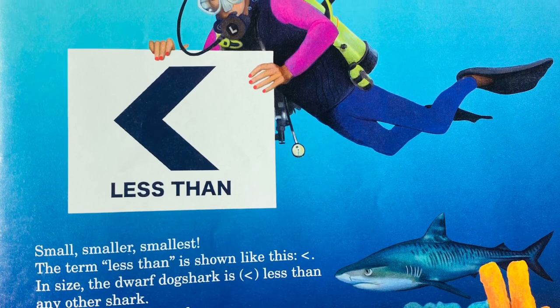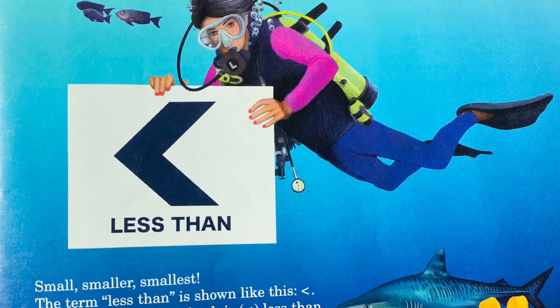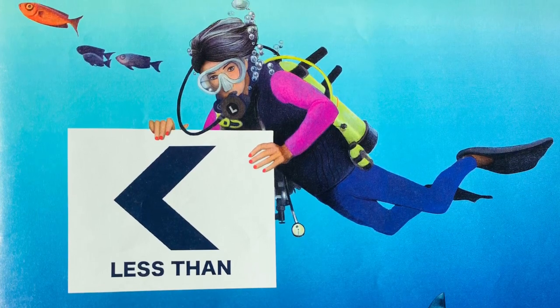The term less than is shown like this. In size, the dwarf dog shark is less than any other shark — it is a smaller shark. Scuba diver, look behind you — a tiger shark!